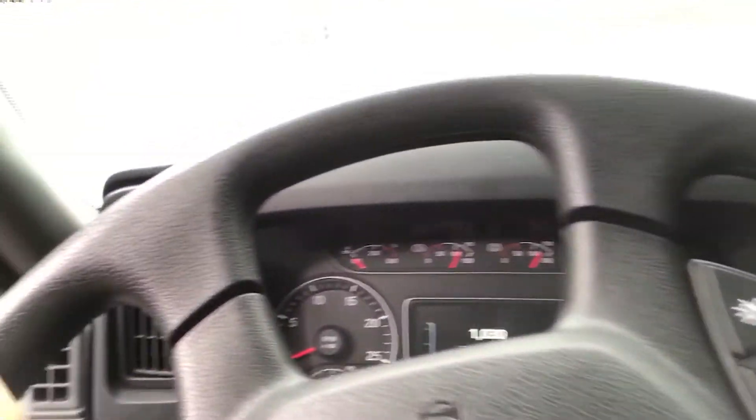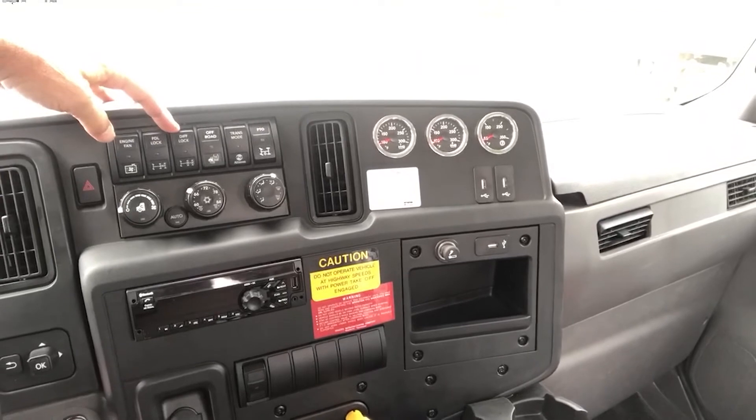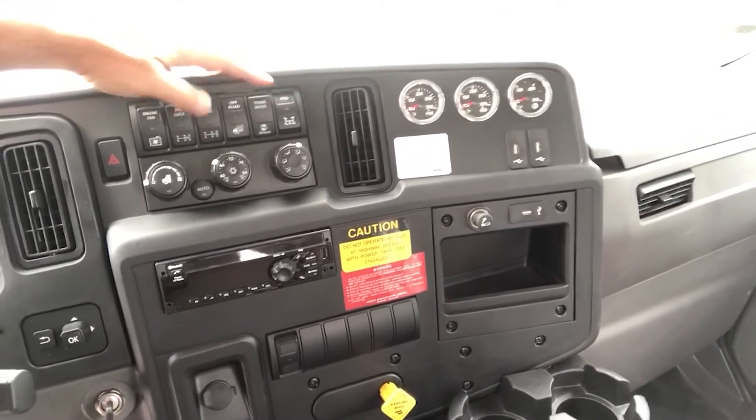Multi-informational display on the dash, with controls for the engine fan, the differential locks, road control, and transmission mode.